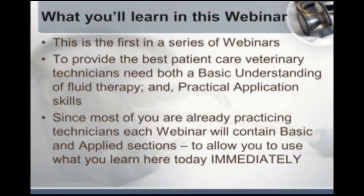I'm hoping this will be a first in a series of webinars on fluid and acid-base balance. The idea is that for you to be able to provide the best patient care, you need both a basic understanding and the practical skills to carry out your duties. Most of you are already practicing technicians with varied backgrounds, so I've tried to put together some basic knowledge to build on, and then pick out a practical area to focus on — so you can take what you learn and use it today.